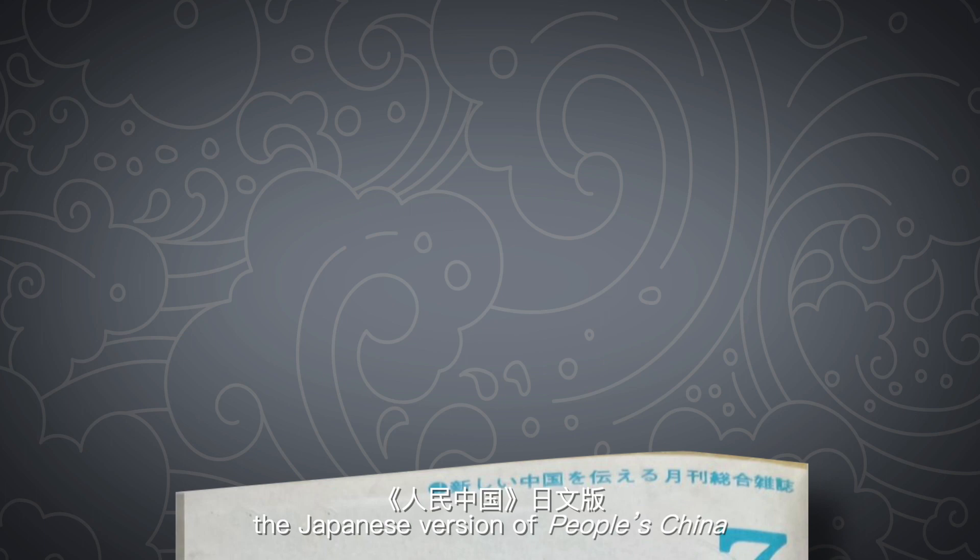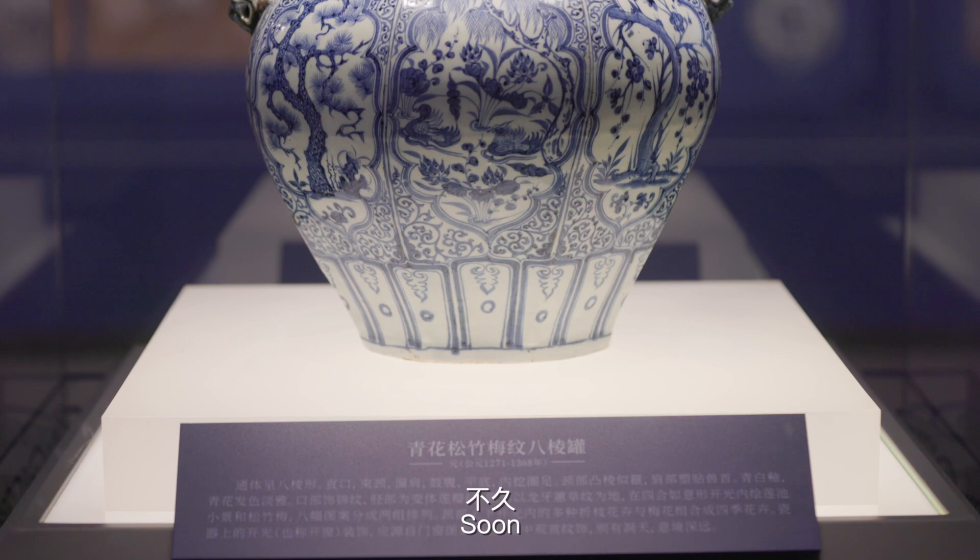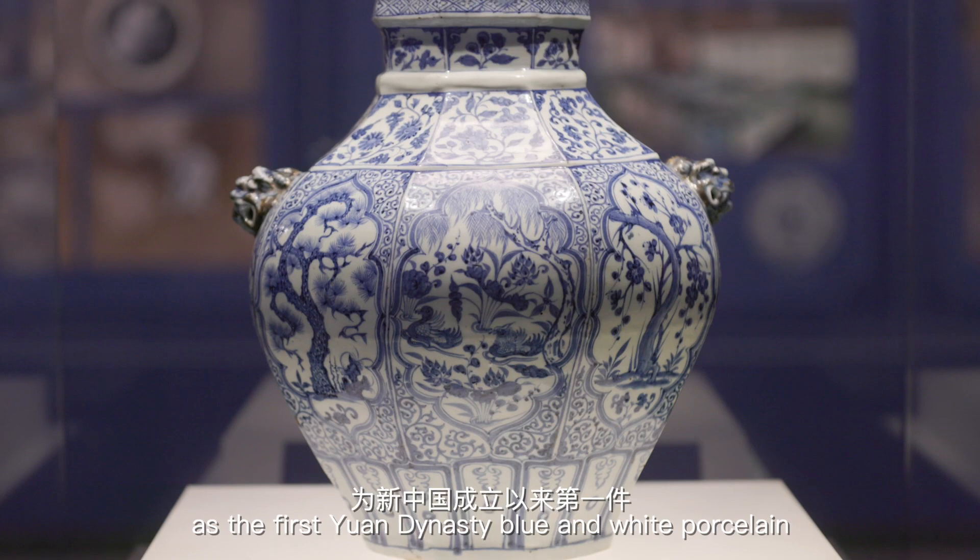In 1978, the Japanese version of the People of China published an article about the discovery of a Yuan dynasty blue and white porcelain in Liaoning, arousing the widespread attention of collectors. Soon, this piece of porcelain was officially recognized as the first Yuan dynasty blue and white porcelain preserved privately and then collected by the state.